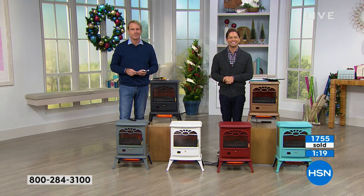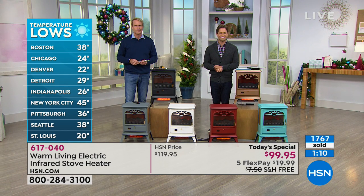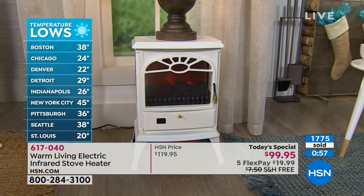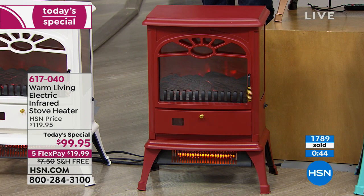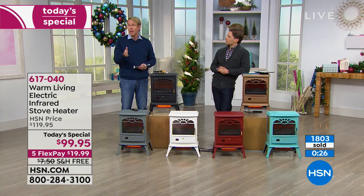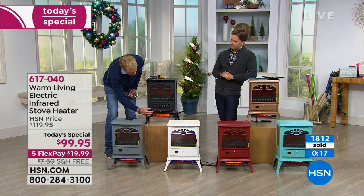Bonnie, thank you so much for your call — how are you doing? She says the design reminds her of the old days at her grandmother's house and it's just fantastic. She's going to put it in her bedroom as a nightstand. She asked how wide it was — whether it would hold a lamp, a clock radio, and a small flat light — and yes, it absolutely would. Her question is: can she let the flame go all night without it shutting off, or does the timer force it off? If you just leave it on, it will stay on as long as you want. You can run the flame all night without running the heat — I use it as a nightlight.